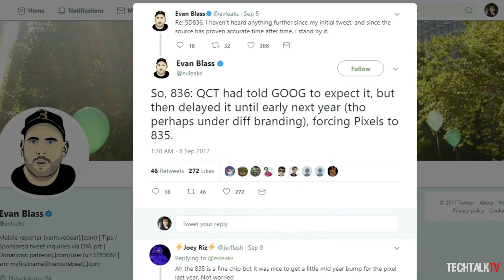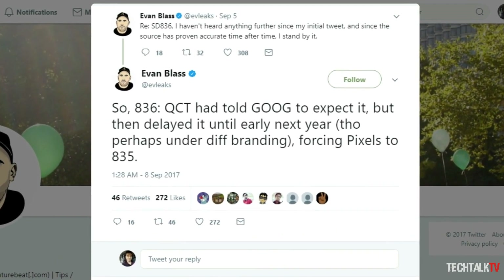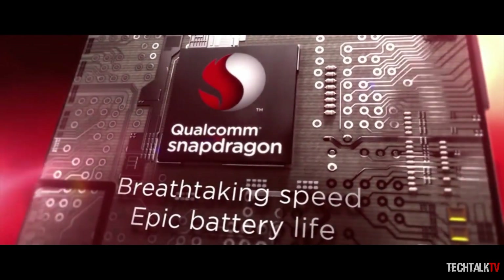Reports indicate that Qualcomm initially told Google to expect a modified version of the Snapdragon 835 called the Snapdragon 836, which would likely offer a marginal performance boost. However, the Snapdragon 836 has since been delayed until early 2018, forcing the new Pixel phone onto the pre-existing Snapdragon 835 chipset.